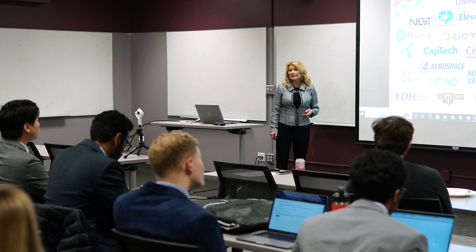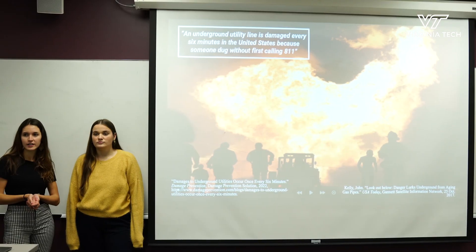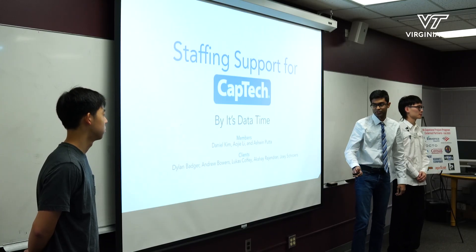Prior to joining the faculty last year, I was a sponsor for five years. I feel like it gives me a unique point of view, because I'm looking at these projects not only through the lens of a sponsor or former sponsor, but also now as a faculty member who is coaching these students to deliver successful results that are going to satisfy their sponsors.